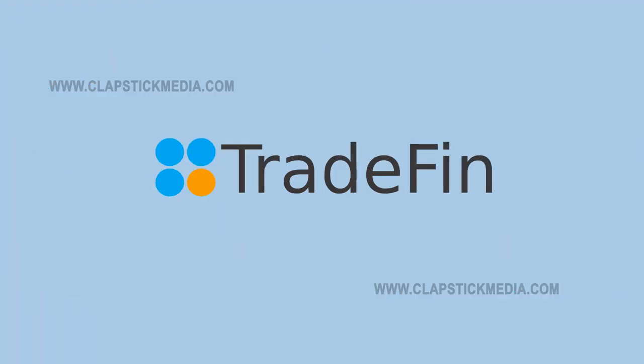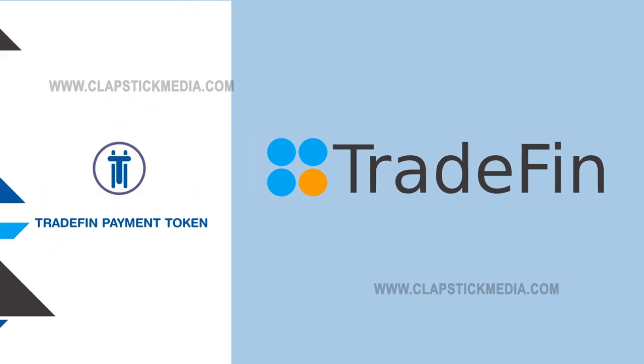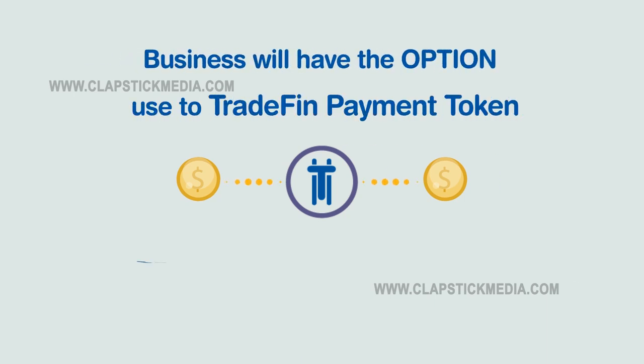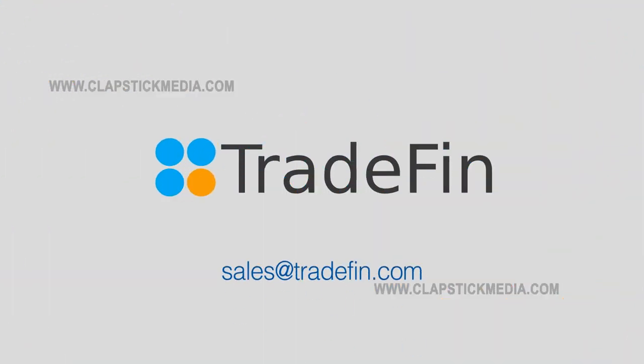Transactions on Tradefin are powered by Stable Token, the Tradefin Payment Token or TPT. TPT is pegged to a fiat currency. Businesses will have the option to use the Tradefin Payment Token to make and receive payments, or they could use fiat currency. Contact us at sales@tradefin.com or visit www.tradefin.com to learn more.